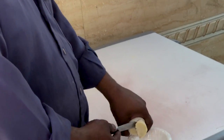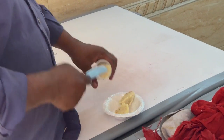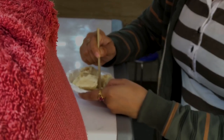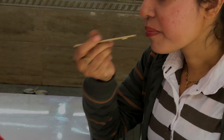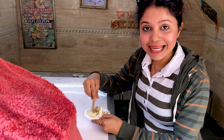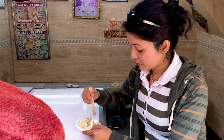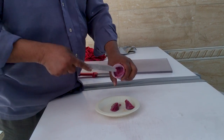We couldn't stop at just one kulfi, so we ordered anjir malai kulfi. This one tastes like original kulfi but with a different flavor.